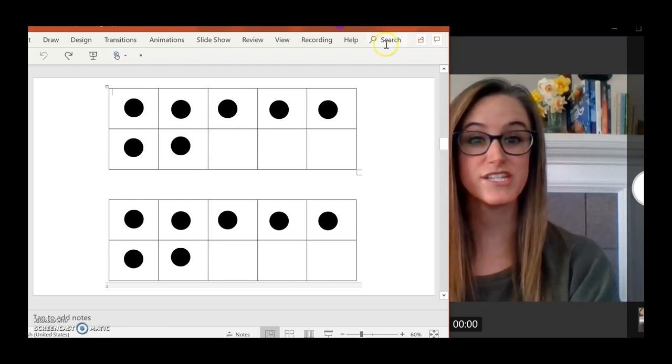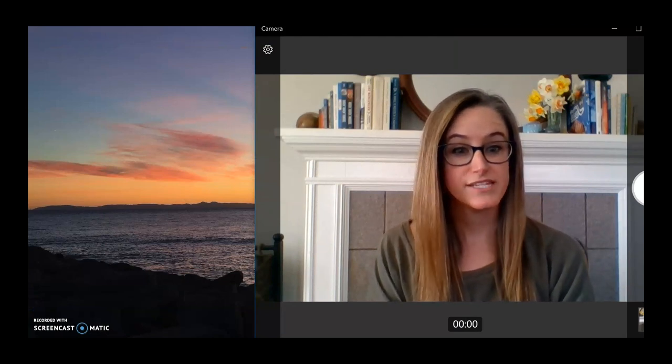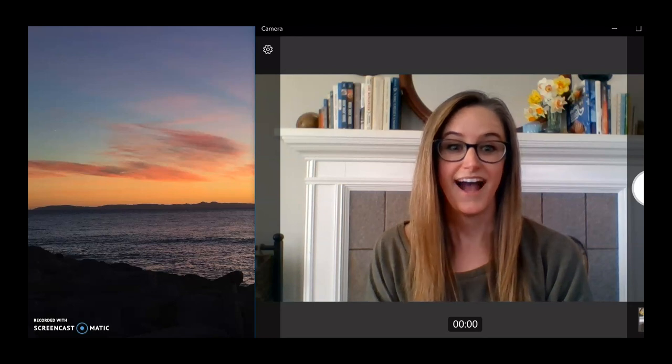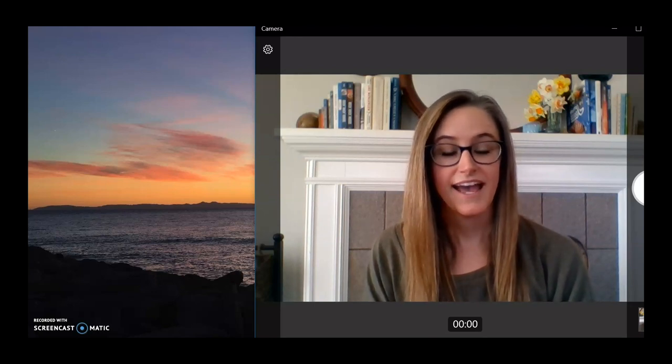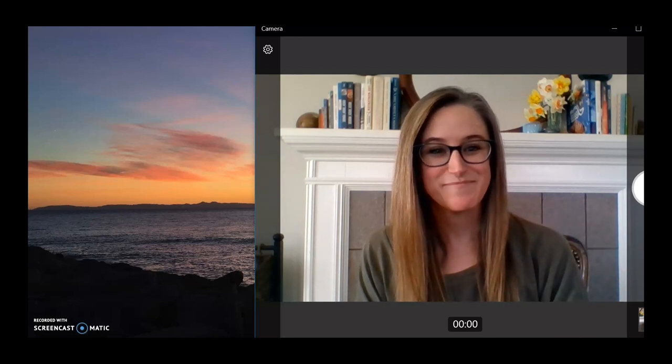We are all done with our quick images and our lessons for today. It has been so much fun to be with you these three days this week. I've enjoyed all of our math learning together. Have an awesome Friday and we miss you at Seattle Public Schools. Thank you everyone for tuning in — bye!